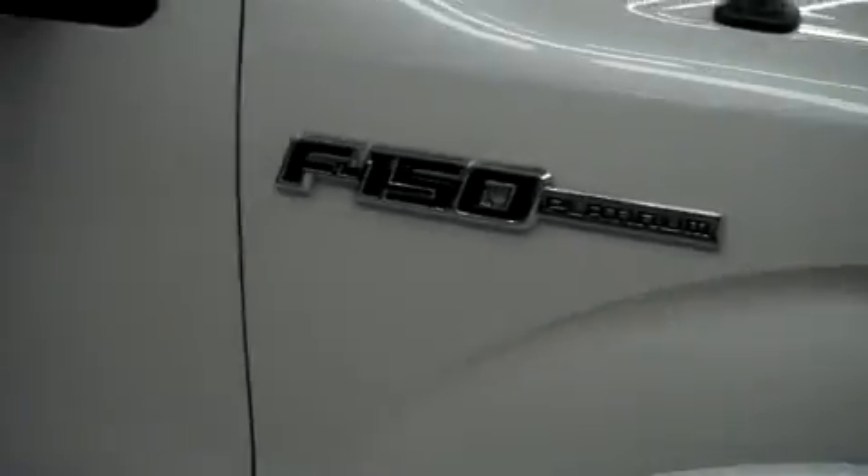Pirelli Scorpion tires with about 80% of the tread left. Color is white. The paint is very clean and reflective. The body is in great condition — no dings or dents.